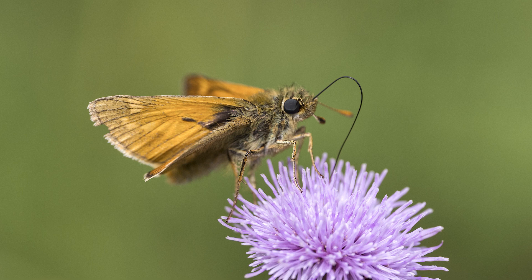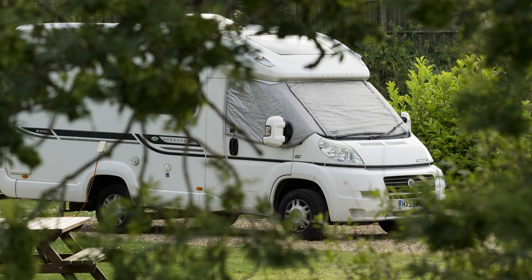We thoroughly enjoyed Cresslands. Just as an update, we found it on Search for Sites and it was £20 a night for a fully serviced pitch — well worth it, really great value, lovely site.